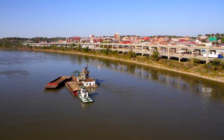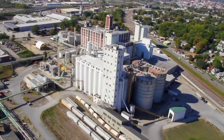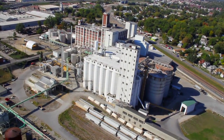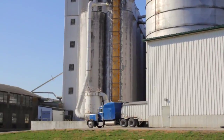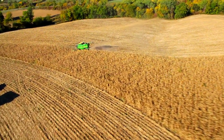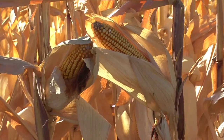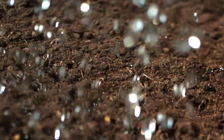Located in the heartland of America, Lifeline Foods of St. Joseph, Missouri is one of the most progressive corn processors in the world. With over 600 local farmer members spanning the four states of Missouri, Kansas, Iowa, and Nebraska, the corn harvested here is grown on some of the most fertile farmland on the planet.